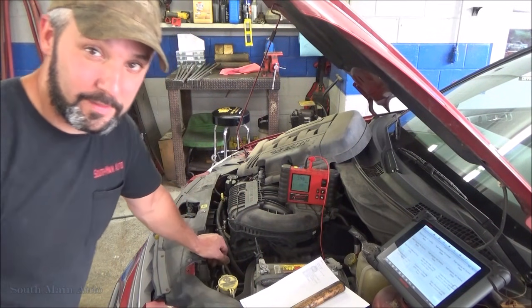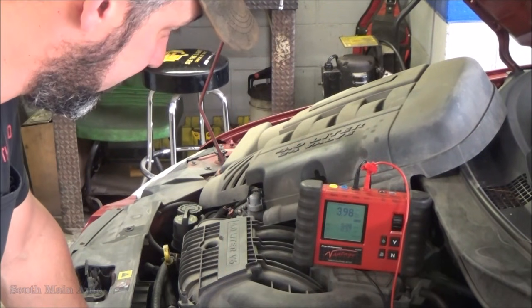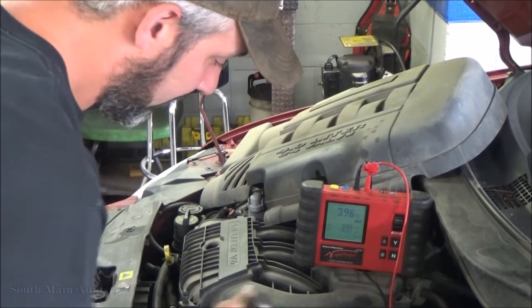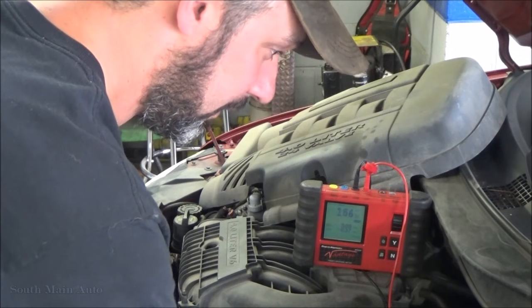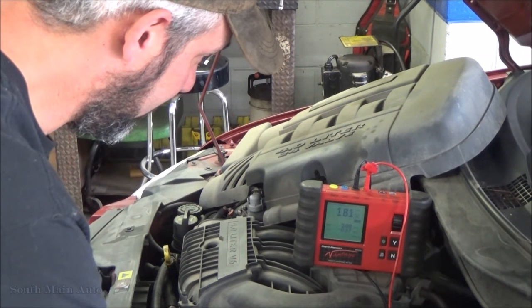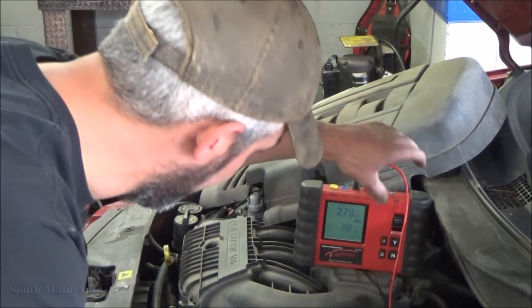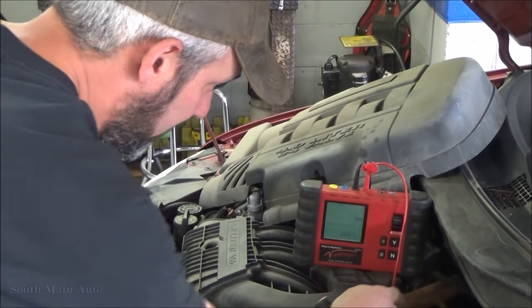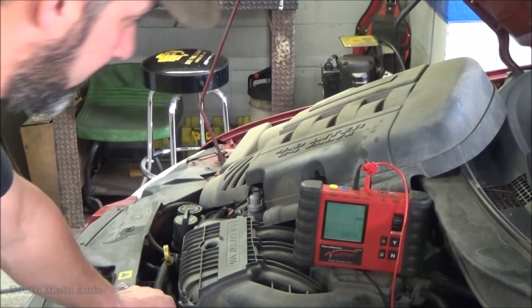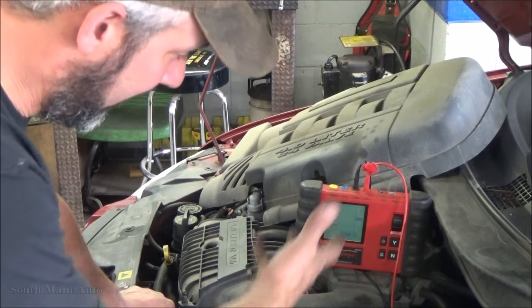That's at 3.98 volts. Just a second ago it was at 4.9 — so there was our code setting criteria. EGR valve's off, voltage is high. We tapped it and it went back to normal. See right there — we just hit our code setting criteria. Right now I've got the EGR valve almost fully opened, but we can see our voltages are going all over the place.